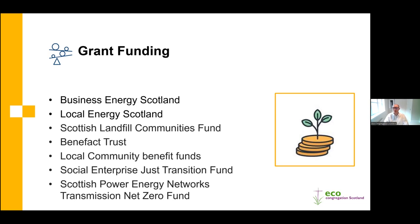Benefact Trust, who own Ecclesiastical Insurance Company which many churches may know as an insurer, also provides grants including for energy efficiency and renewables. There are also local community benefit funds, generally set up by large renewable projects such as wind farms, to provide financial benefit back to local communities - these are obviously specific to your local area, but we can help advise on any community benefit funds near you.